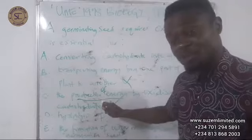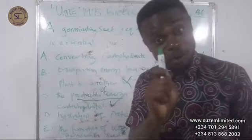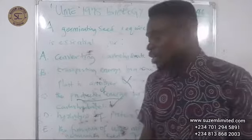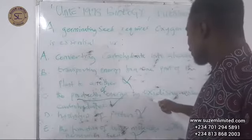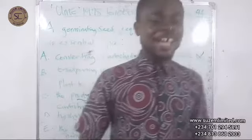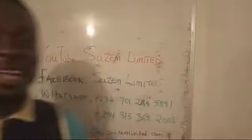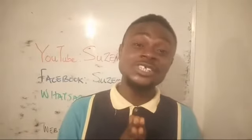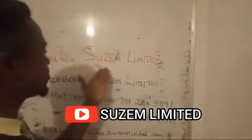That is why you need to analyze each option carefully before choosing the best one. The correct option here is C — the production of energy by oxidizing essential carbohydrates. Thank you very much for your attention. See you next time. For lecture updates, please subscribe to our YouTube channel: Susan Limited.